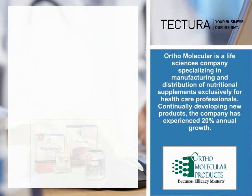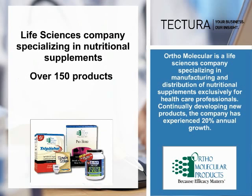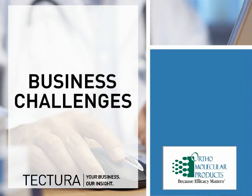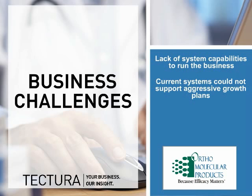Ortho Molecular is a life sciences company specializing in manufacturing and distribution of nutritional supplements exclusively for healthcare professionals. Continually developing new products, the company has experienced 20% annual growth. Ortho Molecular's existing business management system was lacking the right capabilities to run operations efficiently and could no longer support the company's aggressive growth plans.